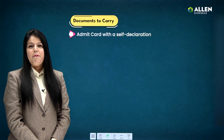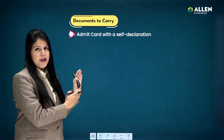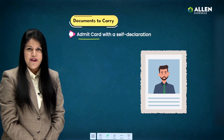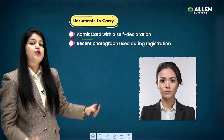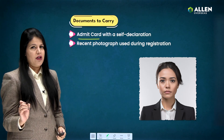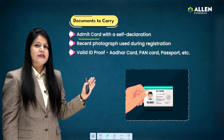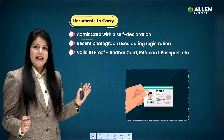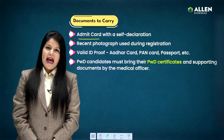Now, these are the must-have documents — please ensure you're carrying them. These include your admit card with a self-declaration, a recent photograph which you used for the registration process, and a valid ID proof such as an Aadhaar card, PAN card, or passport.